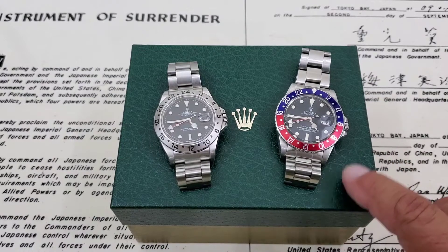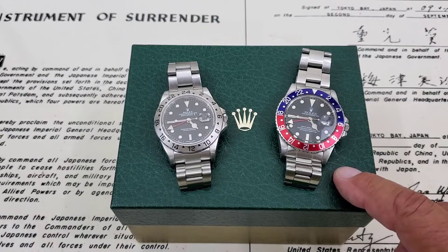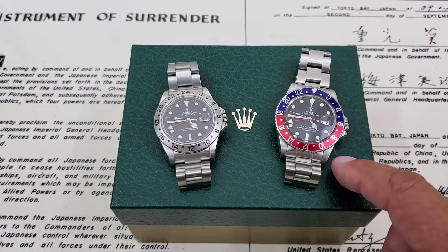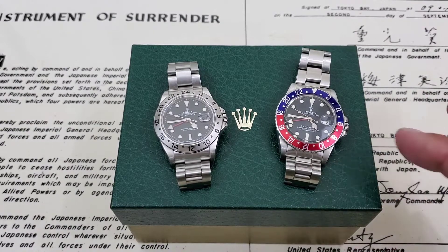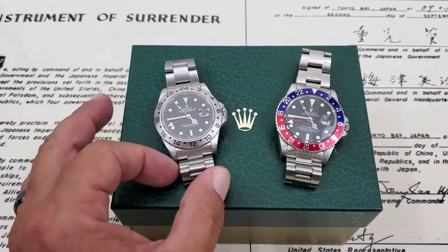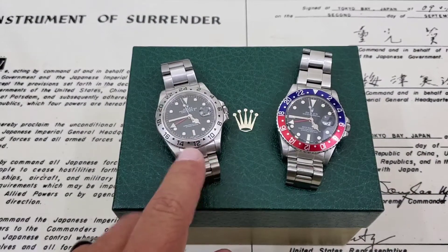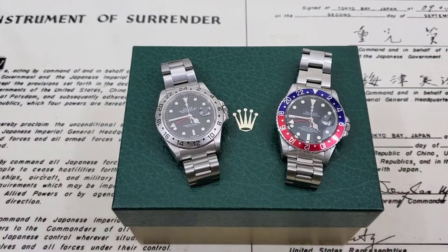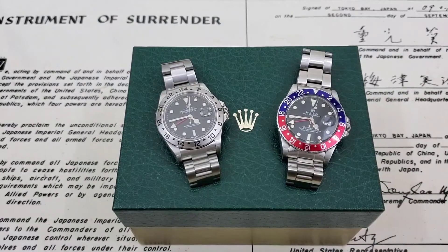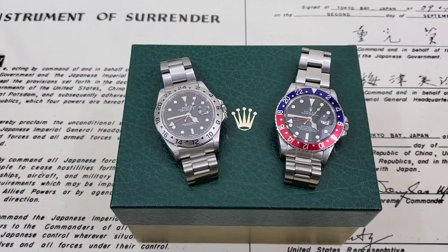What I've got here is the 16750. This is a transitional Rolex from about 1984 — it's an 8.2 million serial number, so I believe that's around 1984. And what we have here is the 16570, the Rolex Explorer II. This is a 2002 model.